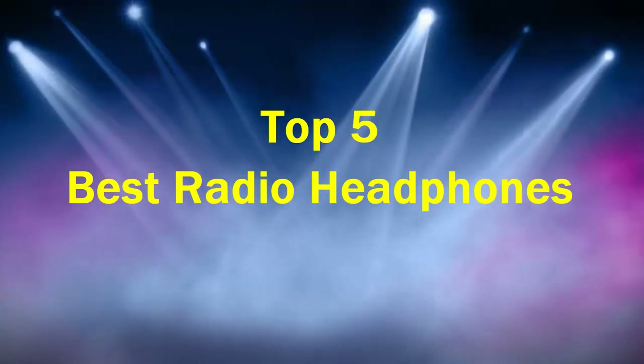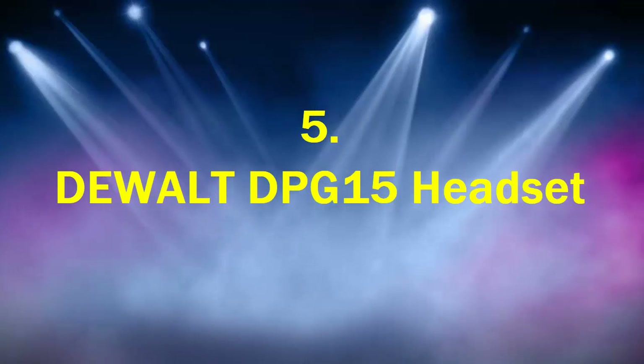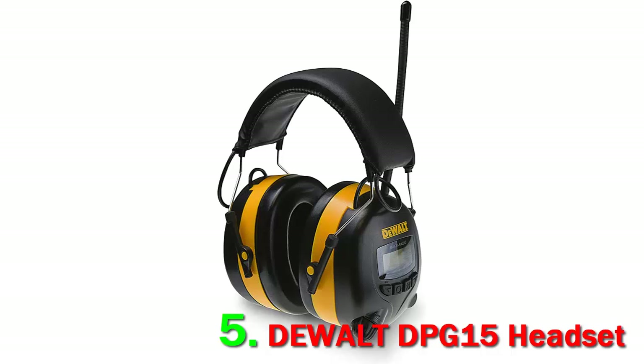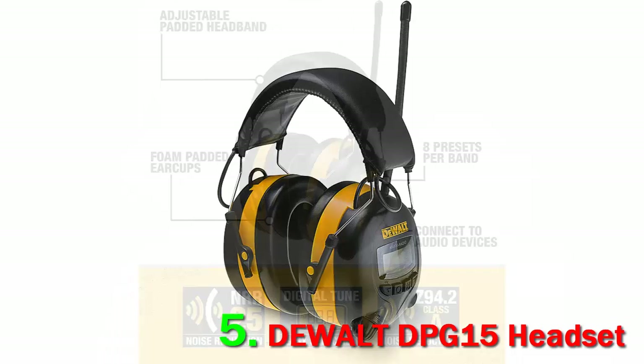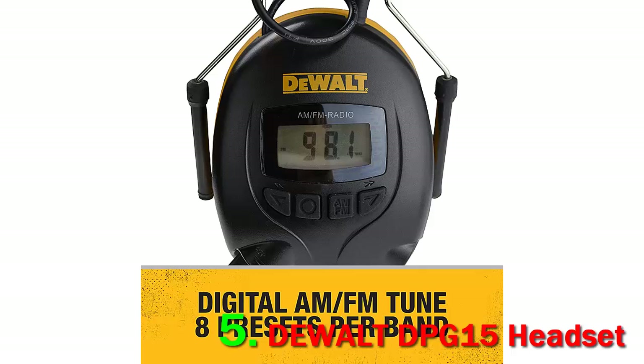Top 5 Best Radio Headphones. Number 5: Dualt DPG15 Headset. The comfort is one of the things that impresses me the most about these ear protection AM/FM headsets. The overall design for the ear cups is lightweight yet sturdy and durable, and they're filled with foam, which means they're very comfortable and easy to wear indoors or outside while mowing the lawn or tending the garden.